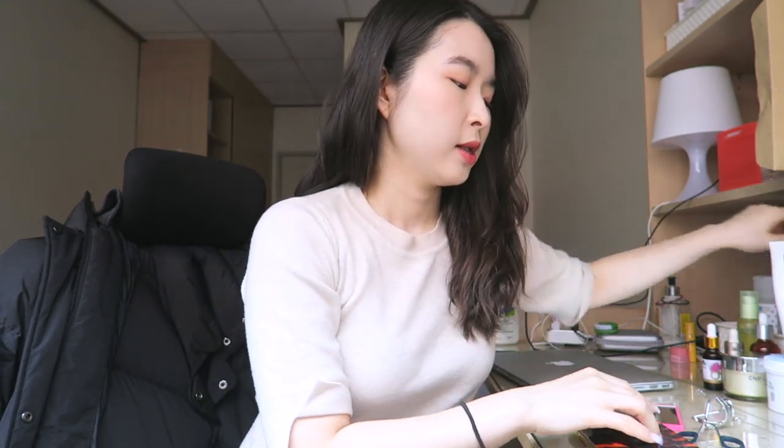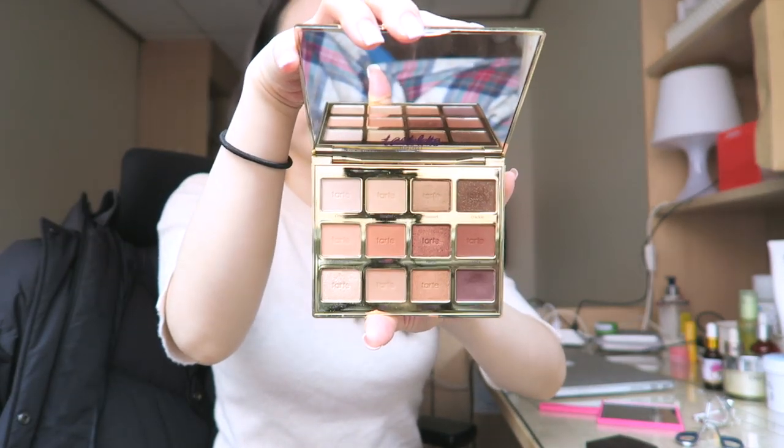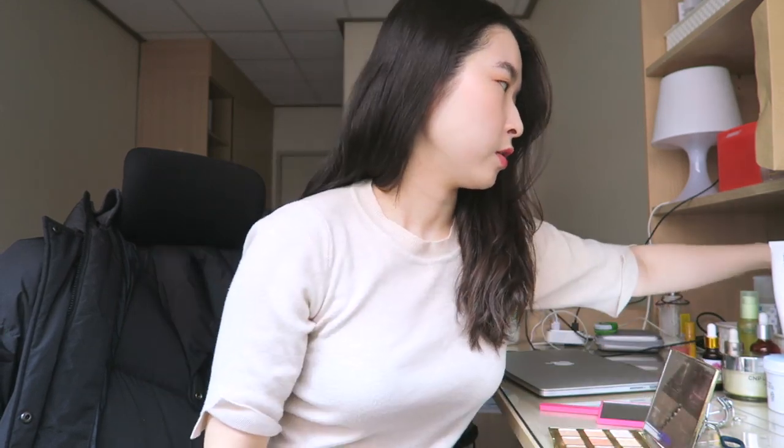Even though I have these amazing, really cute palettes — like this Tarte Lette palette from Tarte, it's so pretty — I never have the chance to use all of the colors because I don't know how to deal with it. And even if I watch tutorials and stuff, I'm not good with it.